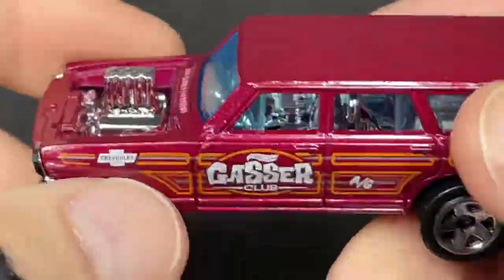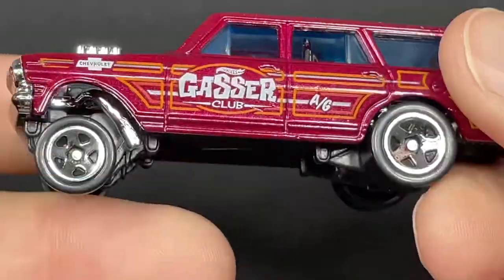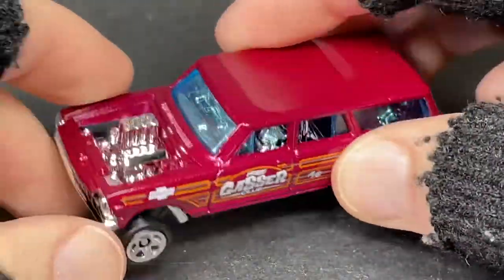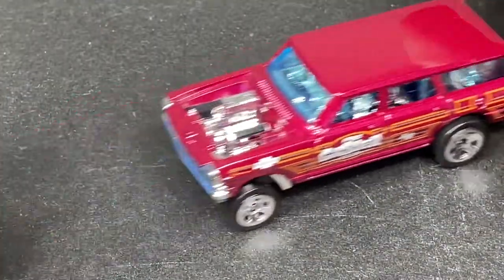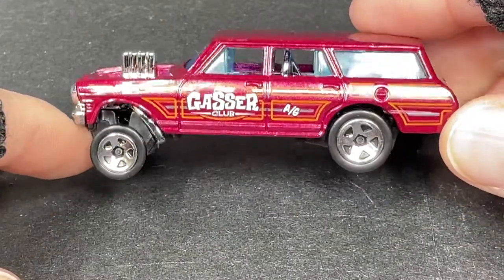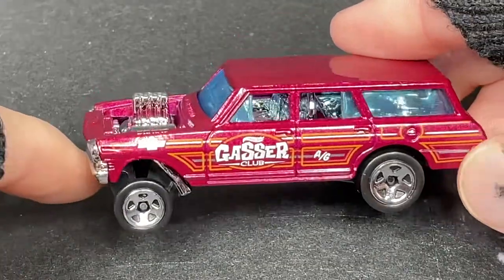Really nice chrome on the engine as well — chrome interior, which is kind of funny. Left side driver. Nice gasser. They do have this casting in various colors and it looks good every time. It does have plastic wheels and it rolls so nice and fast — pretty amazing.